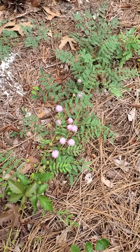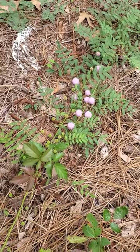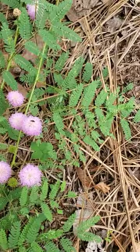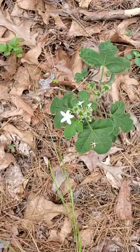Right near the butterfly weed was a sensitive briar, which is a low-growing vine with small thorny stems. You can see the close-up of the flowers though, and several insects that are utilizing it right now as small pollinators. Very cool looking.